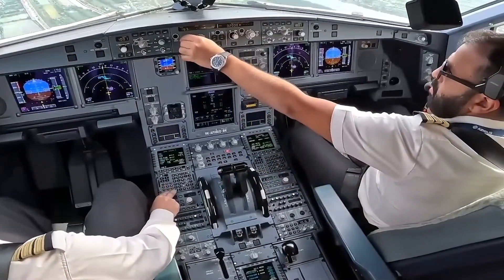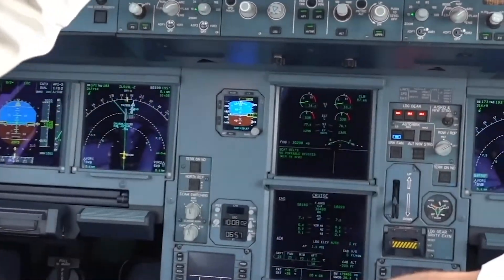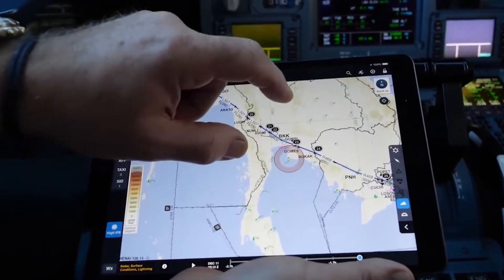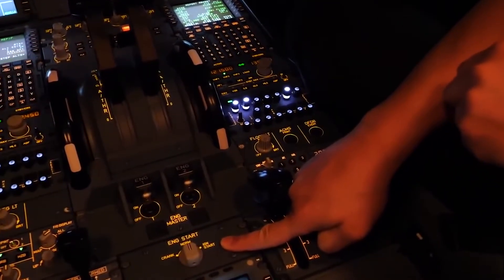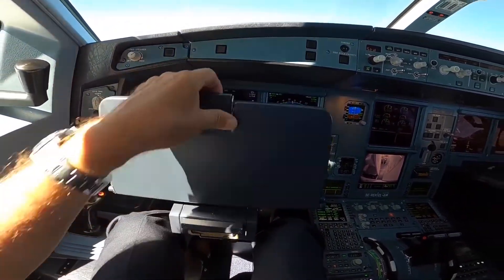The fly-by-wire control system allows for more relaxed flying, with flight envelope protections that help pilots avoid extreme flight attitudes and dangerous situations. The cockpit also features communication systems such as VHF and HF radios for voice communication, and it comes equipped with ACARs for text-based communication with the ground, thereby reducing the margin of error that could occur in voice transmissions.